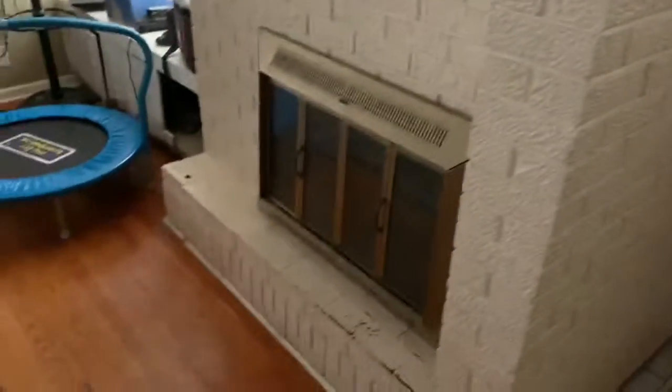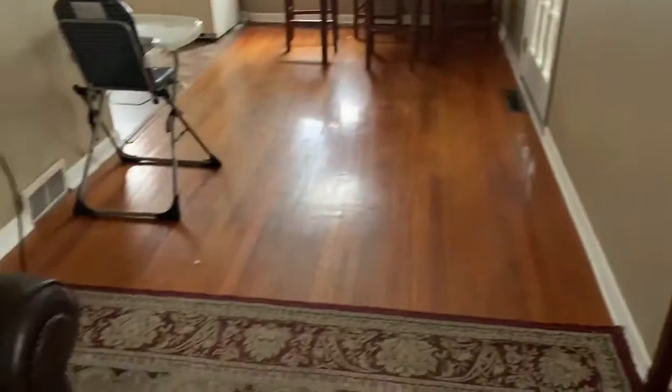Alright, so we're inside the house — got a tile entryway, nice fireplace in good shape. A little bit of a spot on the ceiling right there. Painted over paneling and hardwoods. This is the living room.